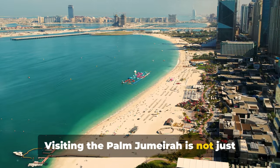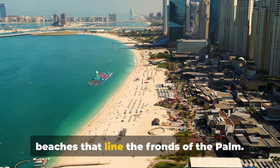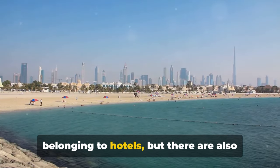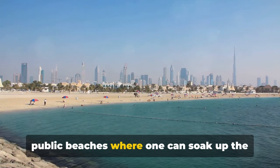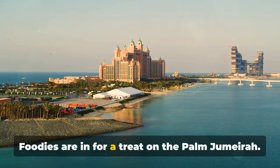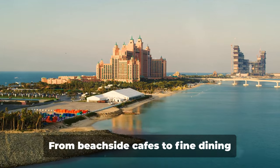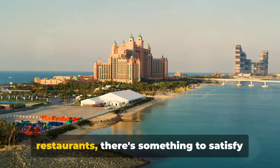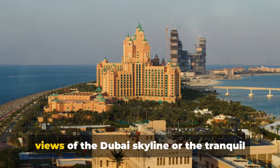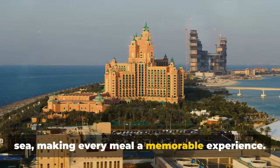Visiting the Palm Jumeirah is not just about staying in luxury resorts. It is also about enjoying the pristine beaches that line the fronds of the Palm. Many of these beaches are private, belonging to hotels, but there are also public beaches where one can soak up the sun and enjoy the azure waters of the Gulf. Foodies are in for a treat on the Palm Jumeirah. The variety of dining options is staggering, from beachside cafes to fine dining restaurants, with many offering stunning views of the Dubai skyline or the tranquil sea, making every meal a memorable experience.